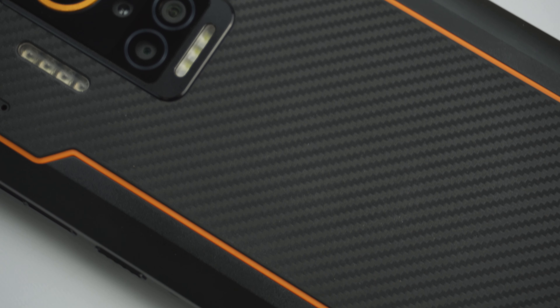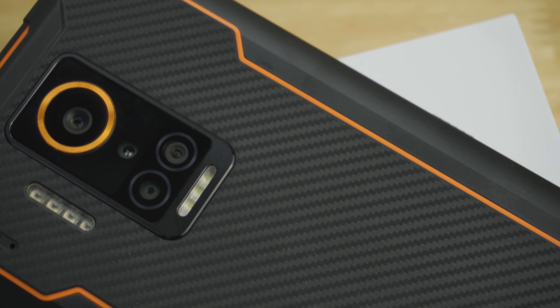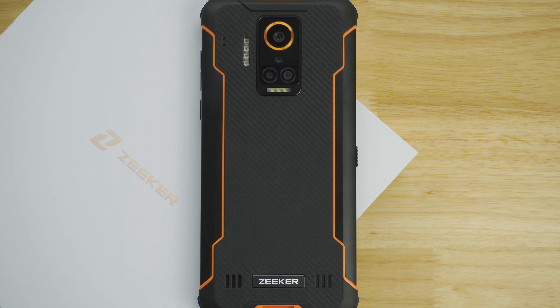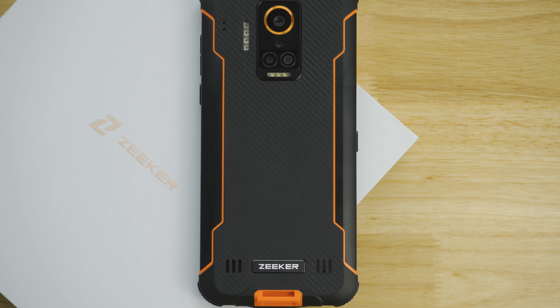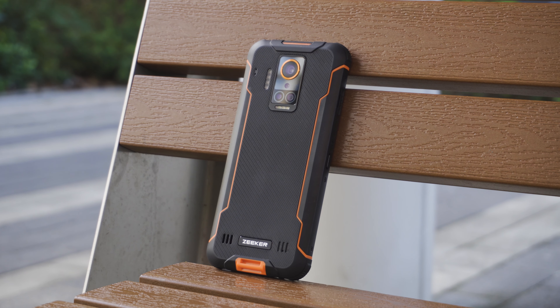As a rugged phone, the Zeeker P10 delivers much more than expected. Apart from solid ruggedness, the phone consistently surprises with additional features, making it the most interesting rugged phone we've reviewed this year. If you're interested in the Zeeker P10, you can click the link below the video to learn more. That's it for today — thanks for watching, this is Kieran from Gizmo China, and we'll see you soon.